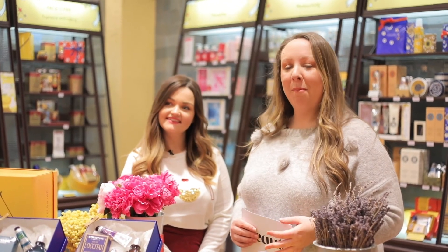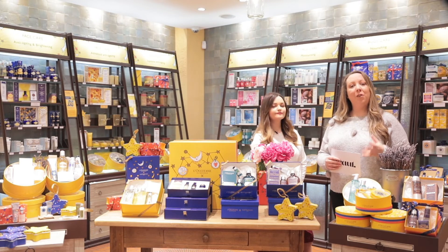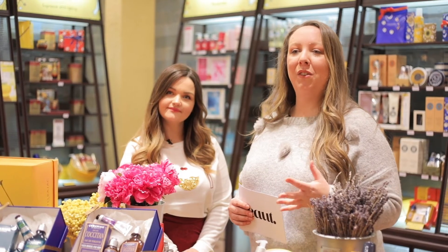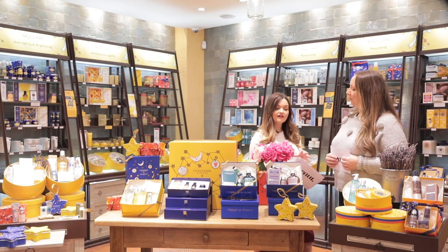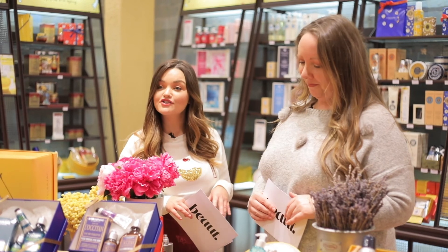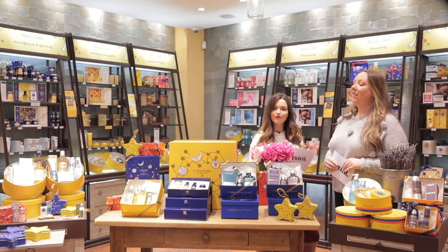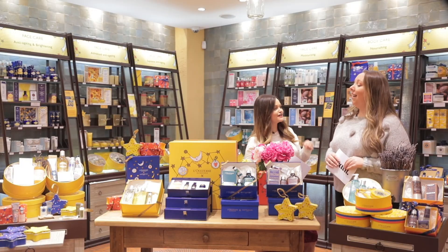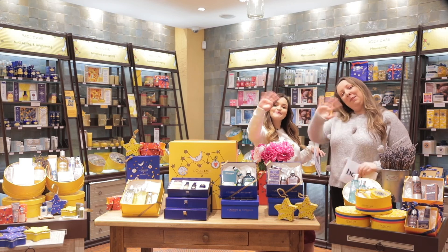Before we go, we wanted to talk about the L'Occitane Recycling Programme they've just launched. You bring in three product empties and L'Occitane will give you 10% off any full price product, which is amazing. This is just a small selection of the gifts available — you can find the full range on the website and shop in store too. We hope you got some gift inspo from us today — thank you so much for watching and happy Christmas!